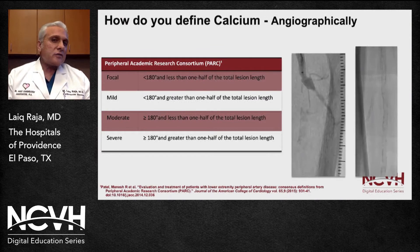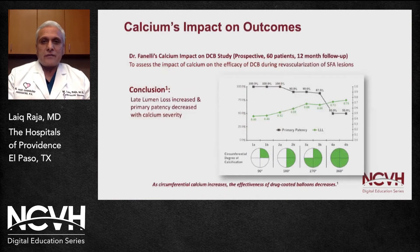How do we define the different grades of mild to severe calcification? Angiographically, most of us use the classification from the Peripheral Academic Research Consortium. It goes by length and circumferential extent — how circumferential the calcification is — starting from focal and going all the way down to severely calcified vessels.